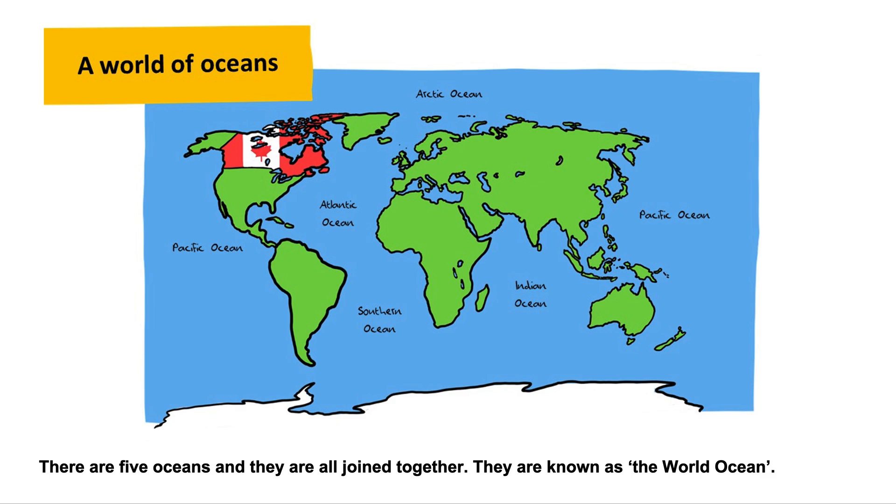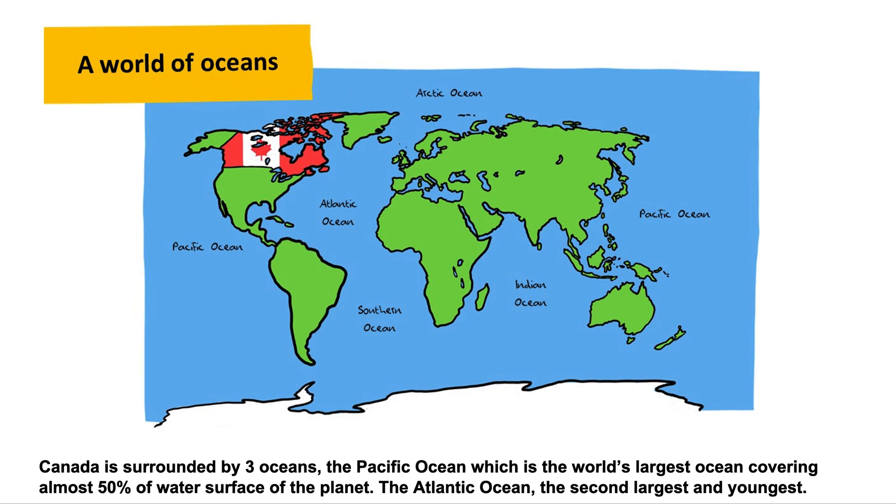There are five oceans and they are all joined together. They are known as the World Ocean. Canada is surrounded by three oceans. The Pacific Ocean, which is the world's largest ocean, covering almost 50% of the water surface of the planet.